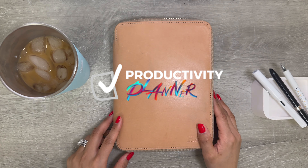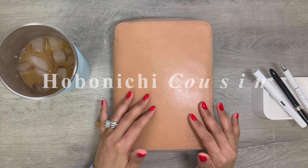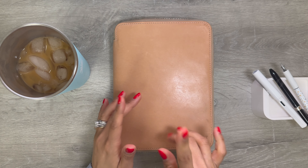Hi friends, thanks for joining me today. Today we're going to go over all the different ways that I've used the Hobonichi Cousin and what I am planning on using it for in 2024.